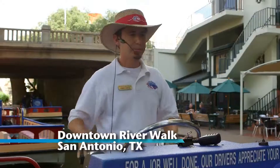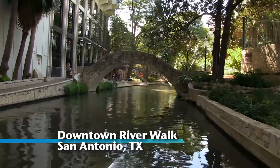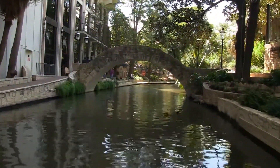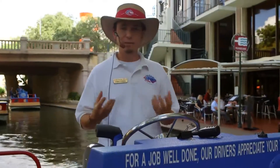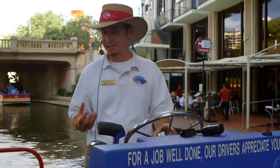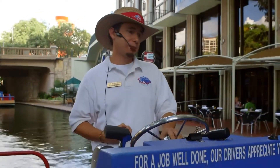Good afternoon and welcome to San Antonio, my hometown. We're going to cruise through the most historic, the most exciting sections of the Riverwalk. I'll tell you a lot about this story, the history. The city and the Riverwalk have been growing up together for centuries now, and I'll tell you about the stories of the buildings that we see along the way, too.